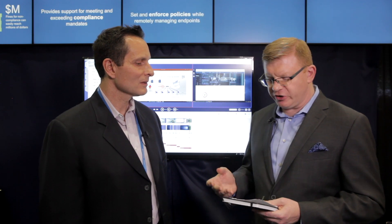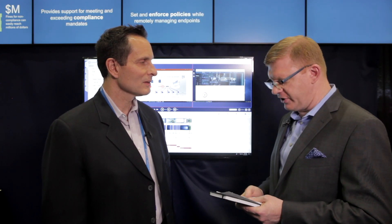Hi, I'm Scott Ferguson. I'm an editor with Light Reading and Security Now and we're at RSA 2018 here in San Francisco. We're talking to David Schultz. He is the Vice President of Business Development at Janus Technologies. Thanks so much for talking to us. So who is Janus Technologies? Tell us a little bit about the company.